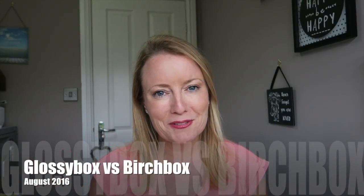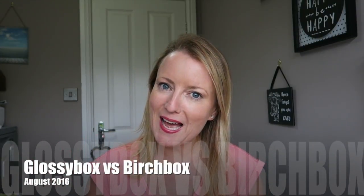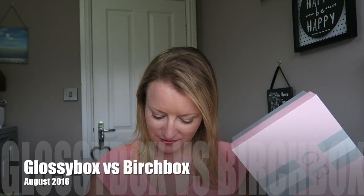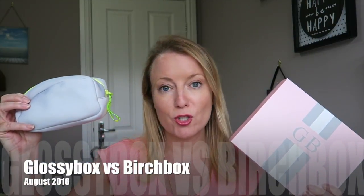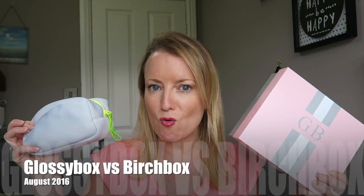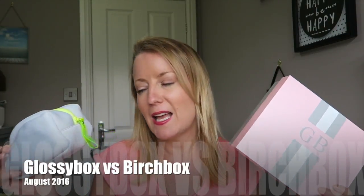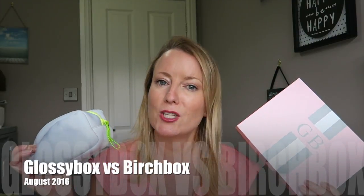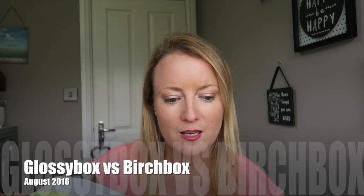Hi guys, thank you for joining me today. We have a fabulous Glossybox versus Birchbox for the month of August. They've just arrived today and I haven't really had a look inside them yet. I'm going to go through each one and show you what's inside, so we'll start with the Birchbox.